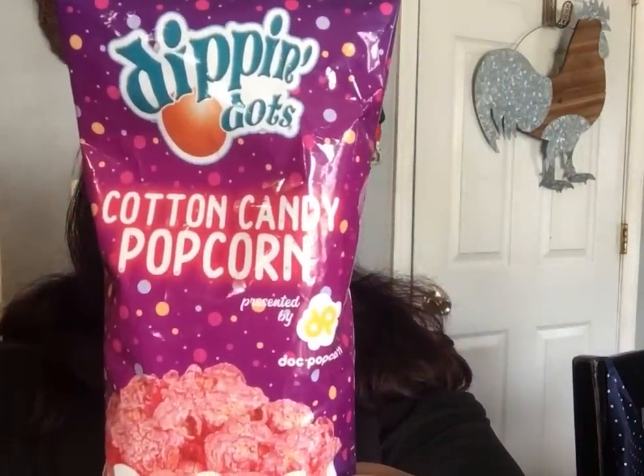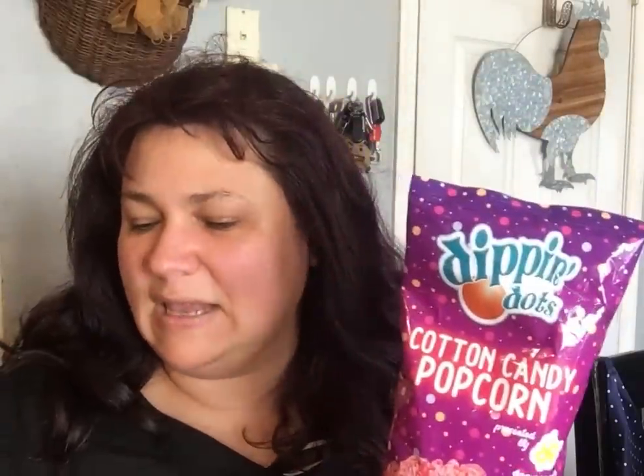I found the Dipping Dots cotton candy popcorn — I've never seen this before. Noah made the Sonic cherry limeade drink while I was talking, so we tried it. I like it! I could taste the cherry up front and the lime more toward the back. I should have bought more.